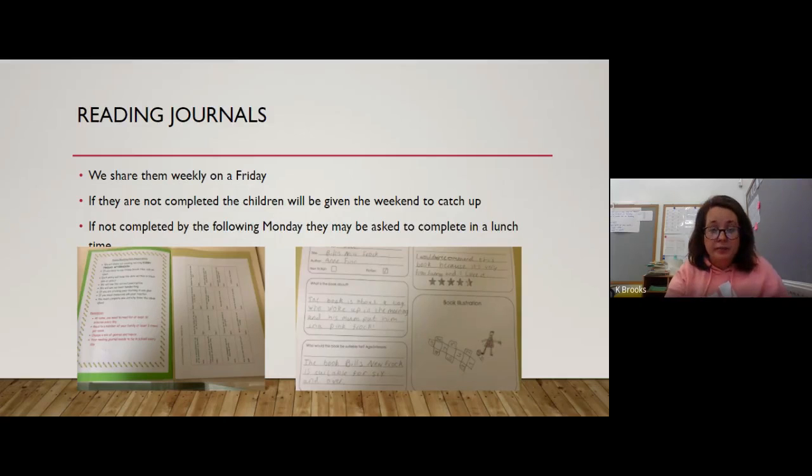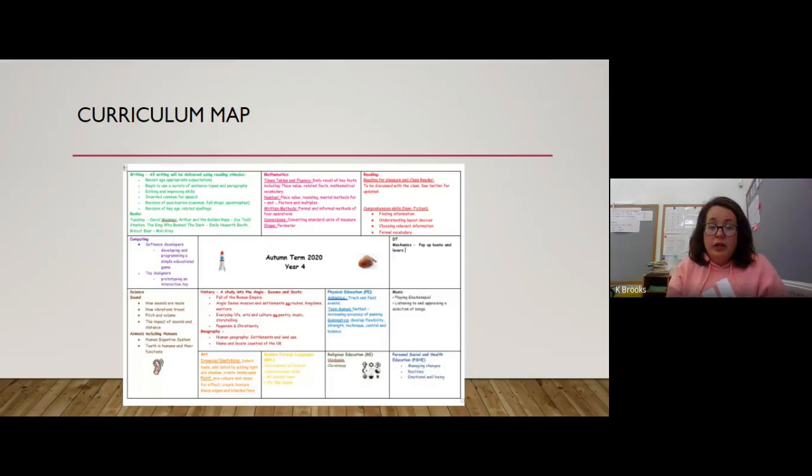The curriculum map for this year is uploaded to the classroom along with this video so you can have a good look through. In addition to writing, maths, and reading, you can see for science we're covering sound; for history we're doing a study of the Anglo-Saxons and Scots; in geography we're starting with settlement and land use, beginning with the UK as a whole then narrowing down to England, Hertfordshire, and Watford with lots of map work; and in RE we're doing Hinduism.